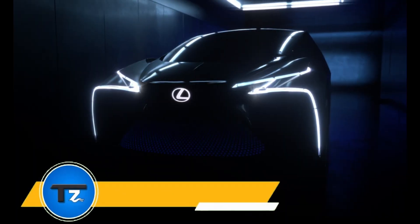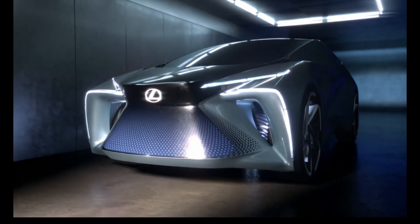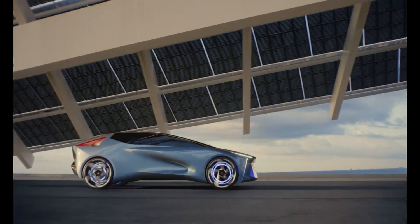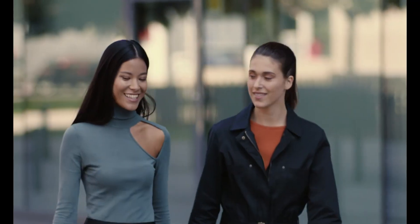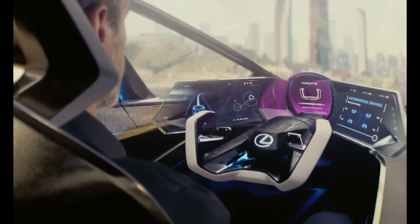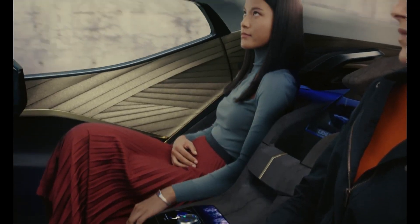The Lexus LF-30 Electrified is a stunning vision of the future, with its sleek futuristic design featuring a long hood and low roofline. Its bold front end showcases the signature Lexus spindle grille, while narrow sweeping headlights and full-width wrap-around tail lights add to its striking appearance.